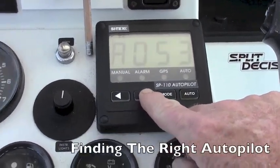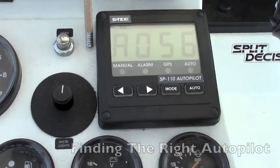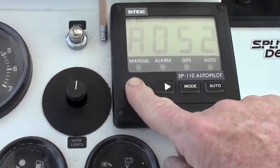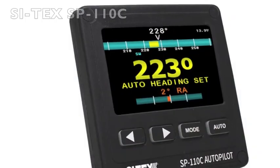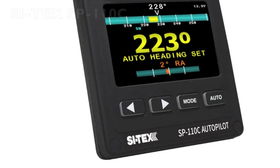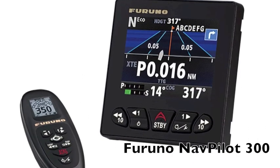Here at the GPS Store we want to help you find the best autopilot for your boat, your budget, and most importantly your style of boating and fishing. There are many great options from manufacturers like Cytex, Furuno, Garmin, Simrad, and others.